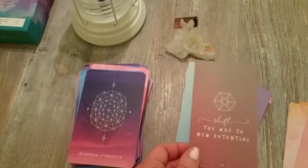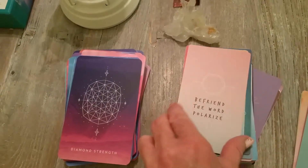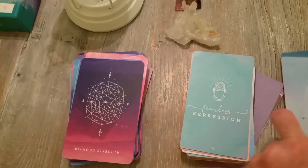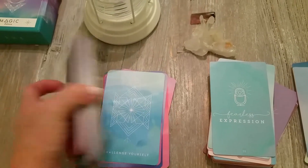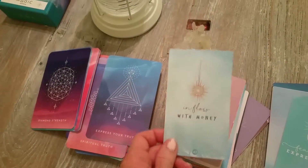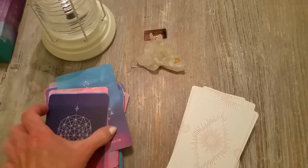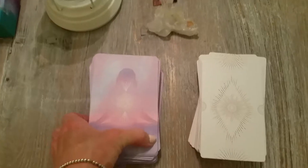Sacred Creators comes with a workbook-type guidebook with a lot of exercises, more geared towards business and not quite as cosmic or other-dimension feeling as this deck. I think they're two totally separate decks, but they look beautiful together. It's so great that people create such beautiful decks that we get to enjoy.